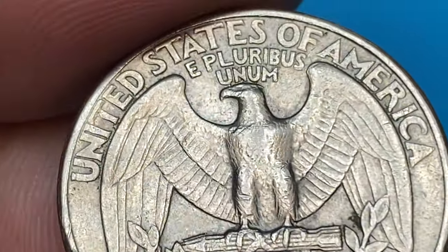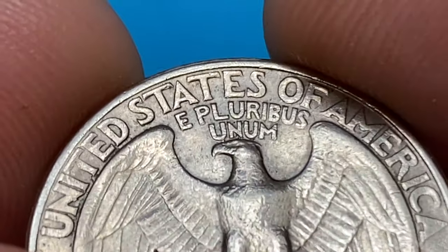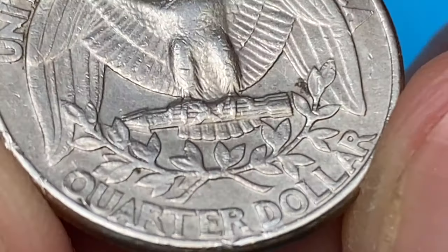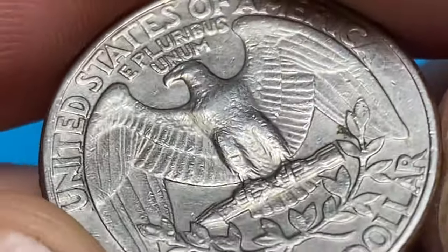Anything grading higher than MS68 is a rarity for the issue and definitely an example worth keeping. It's worth noting that the value of coins can fluctuate over time due to changes in market demand, collector interest, and the overall condition and rarity of the coins.